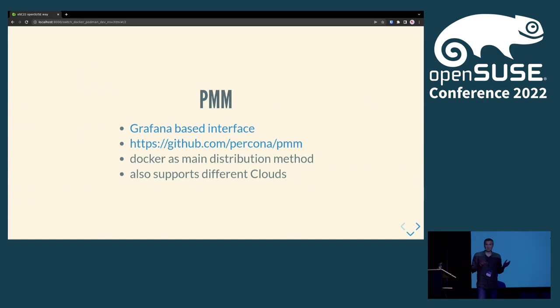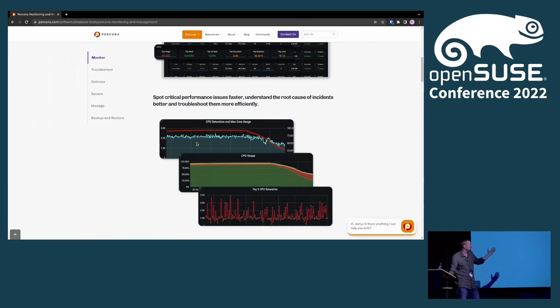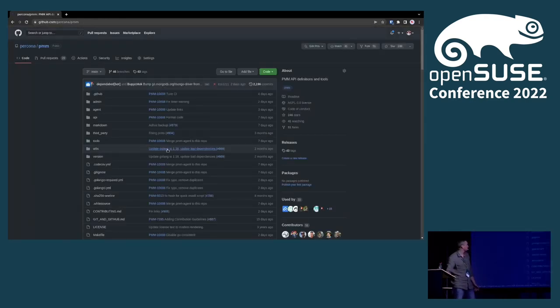PMM is a client-server application with a Grafana interface — we modify the code a little bit to fit our needs. It's open source. The usual monitoring tool, but the key difference is query analytics, which shows where you have bad queries, how much time queries took, and where you can optimize. You can find it on GitHub.